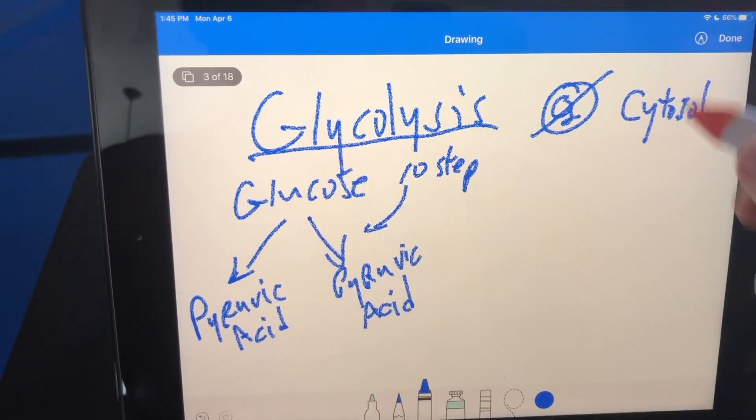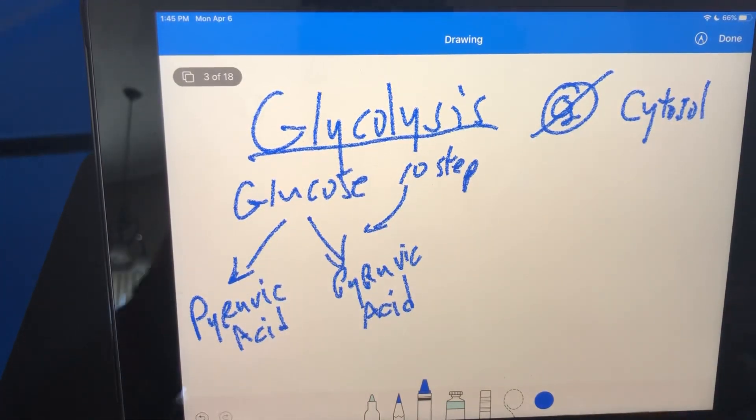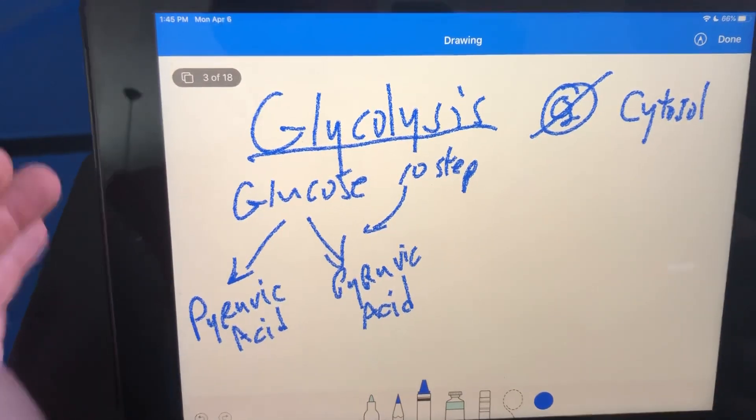The cytosol is the fluid portion inside the cell. The other steps for energy systems are going to take place in the mitochondria. So glycolysis is taking place in the cytosol.